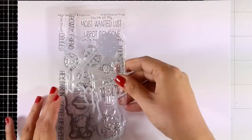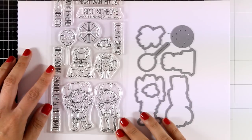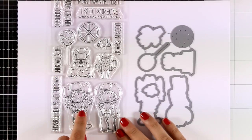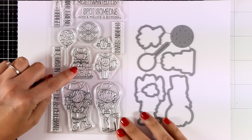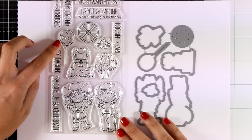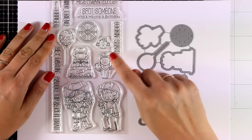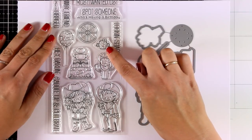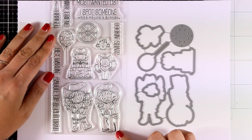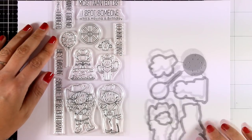Now let's take a look at the Birdie Brown stamp set for this month — another adorable one perfect for all of you who love cowboys and cowgirls. This is called Saddle Up and Celebrate. I love the balloon with the cow print as well as the birthday cake. You also get adorable little cacti — look at that tiny little one — and beautiful sentiments. It's an all-around really cute and adorable stamp set.